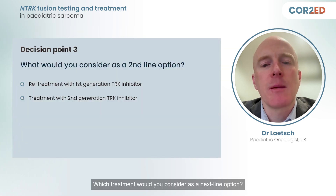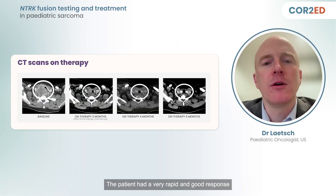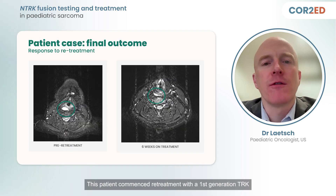Which treatment would you consider as a next-line option — retreat with a first-line TRK inhibitor, or change to a second-line TRK inhibitor? Based on current treatment studies from Mascarenas and Leach et al., retreatment with the first-generation TRK inhibitor is the suitable choice and the one I opted for. The patient had a very rapid and good response to the first-line TRK inhibitor that was sustained for years. Early data shows patients retreated with TRK inhibitors after progression during a treatment holiday had a high response rate to retreatment. This patient commenced retreatment and achieved a partial response within six weeks.